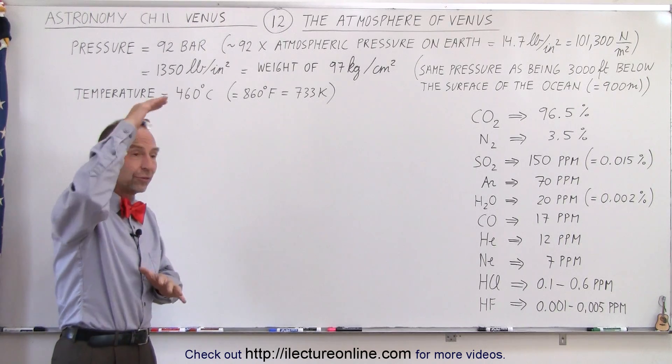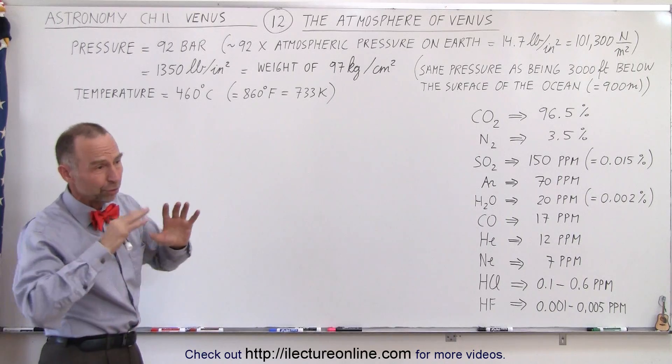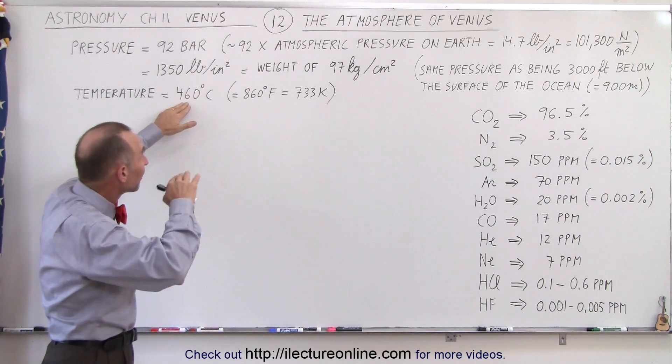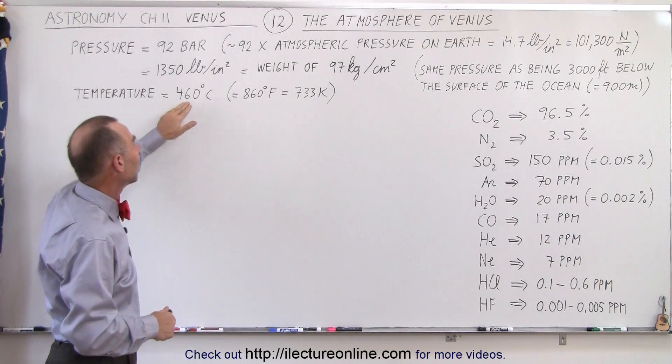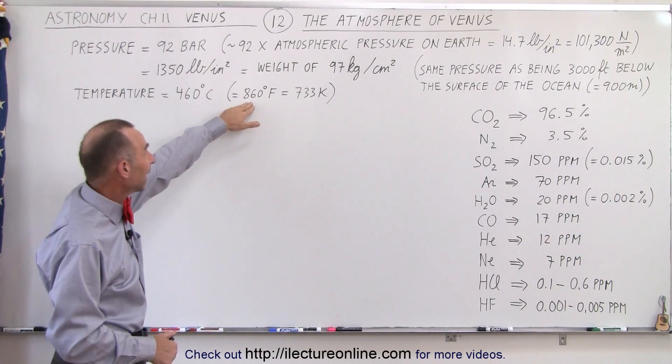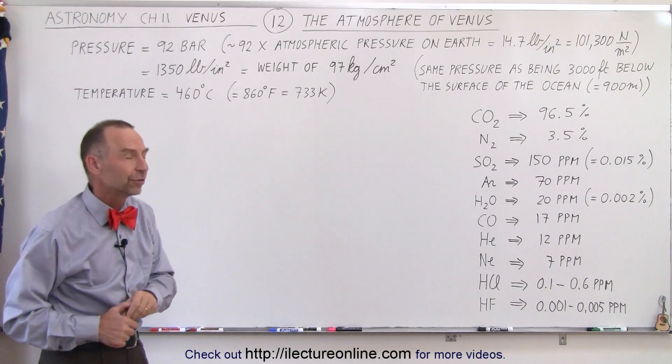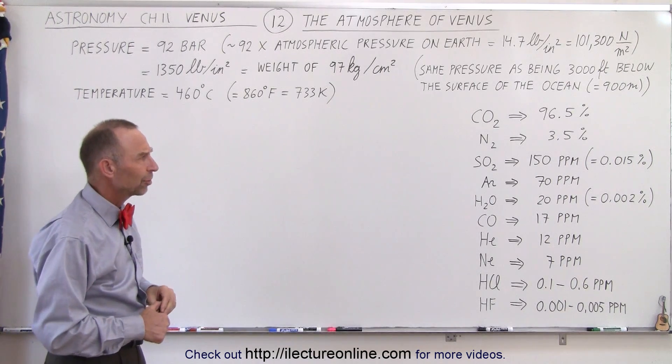In other words, North Pole, Equator, South Pole, day or night — the temperature on the surface of Venus at sea level, so to speak, is about 460 degrees centigrade, which is 860 degrees Fahrenheit or 733 Kelvin. That is just absolutely phenomenal.